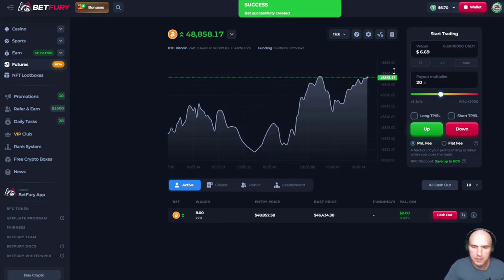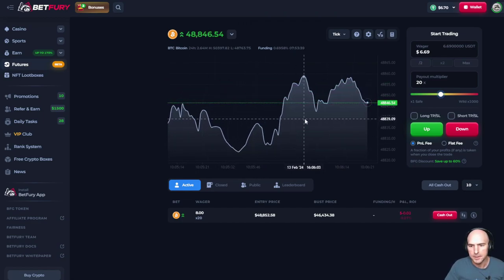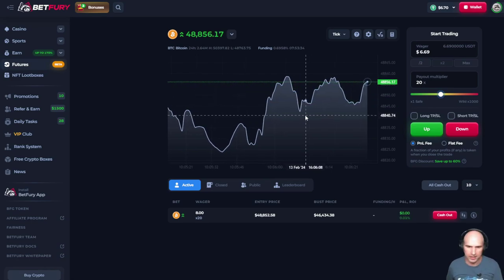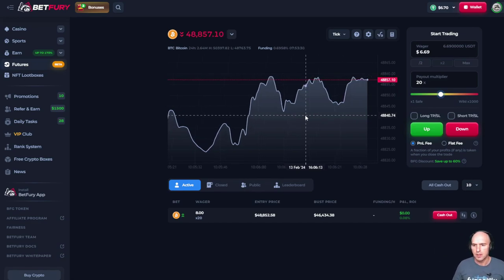Right now we're up. I probably should have guessed down here, but you know, it is what it is. We can cash out or we can take some profits right now. We are a little bit up, basically break even.